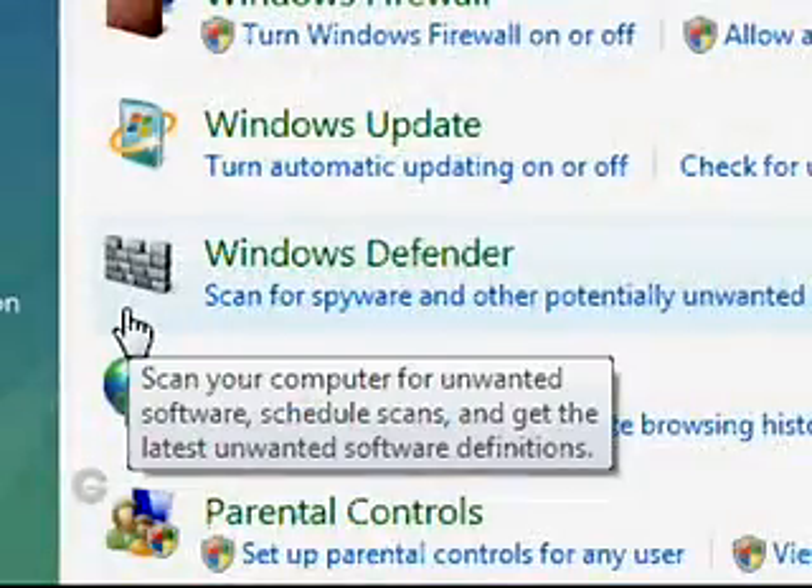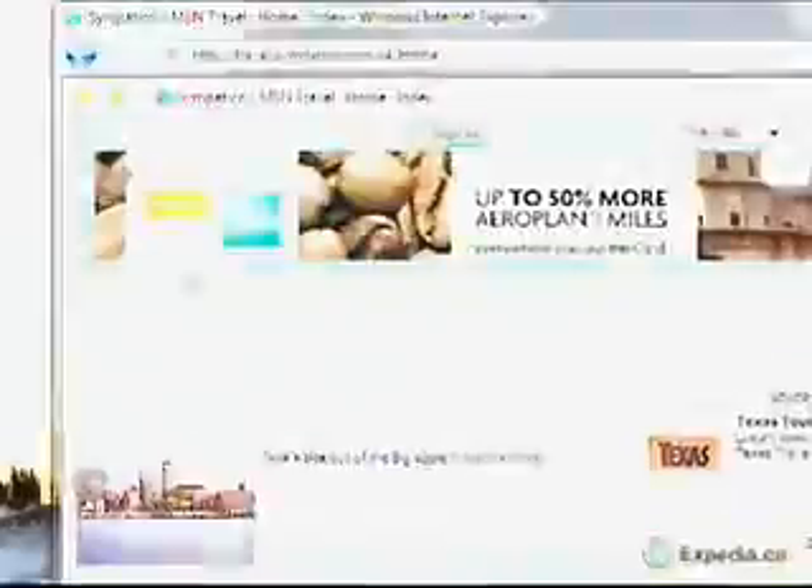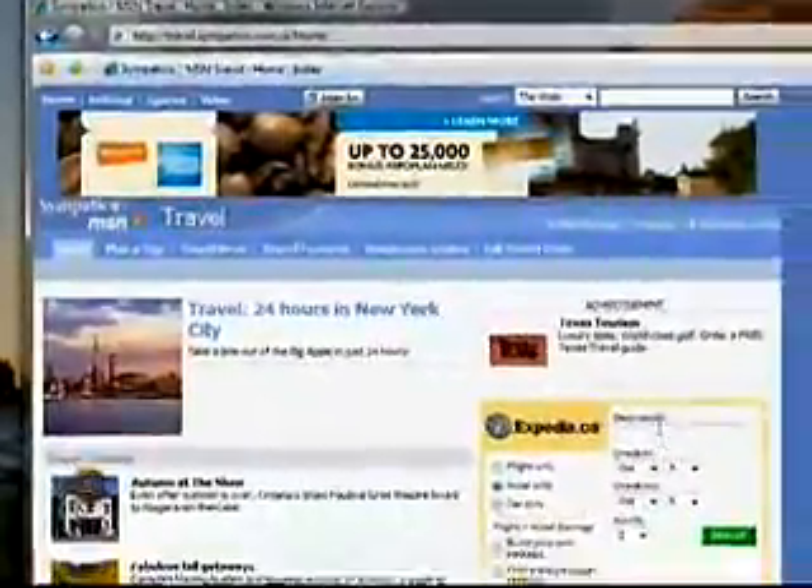Windows Defender is also working in the background. It zaps spyware and its outbound firewall filter keeps phishing software from sending your personal information out on the web when you're booking your next business trip.